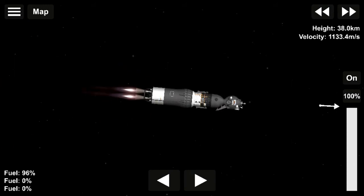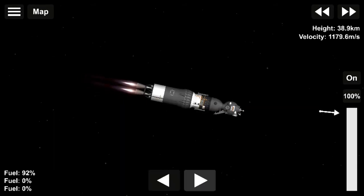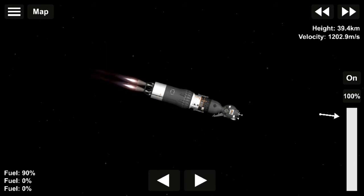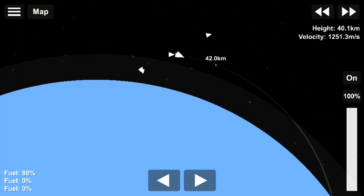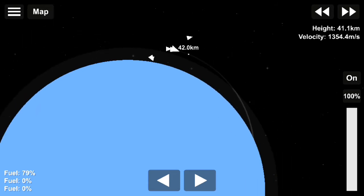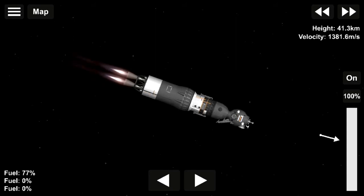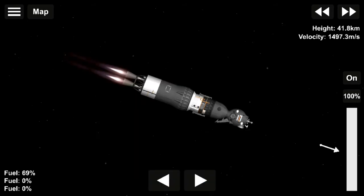Slight overloads are being felt by the crew. 100 seconds into the flight. The rocket is proceeding in a stable manner; the crew is reporting from onboard the spacecraft. 120 seconds into the flight. The first stage side segments have separated. The speed is over one and a half kilometers per second. The second stage engines are operating in a stable manner.